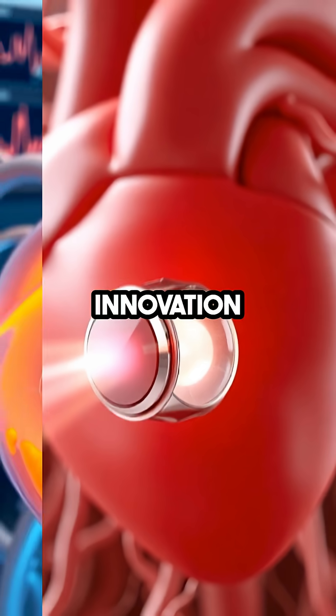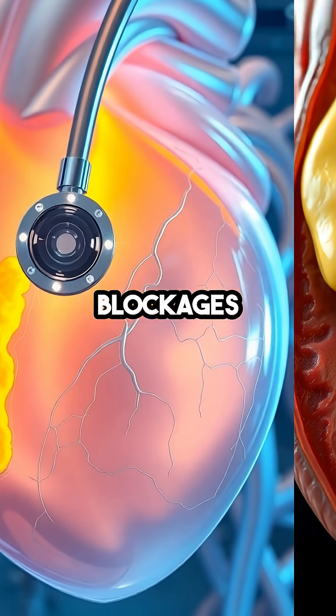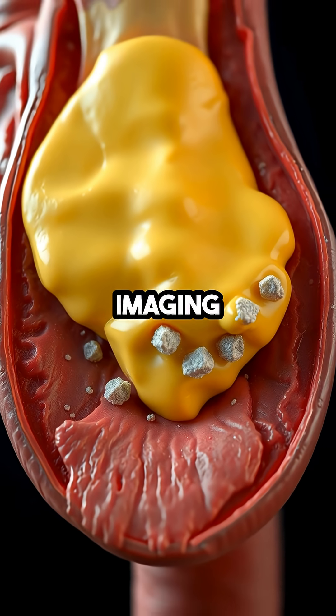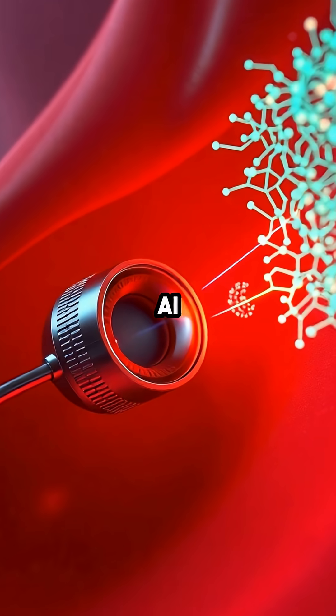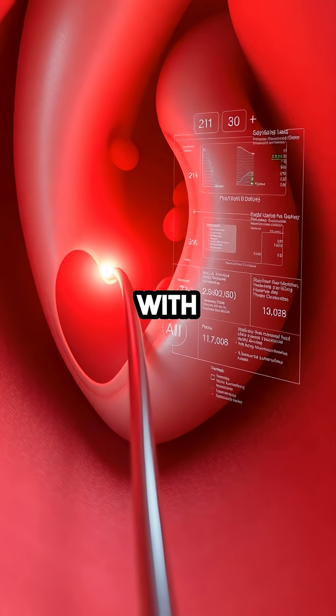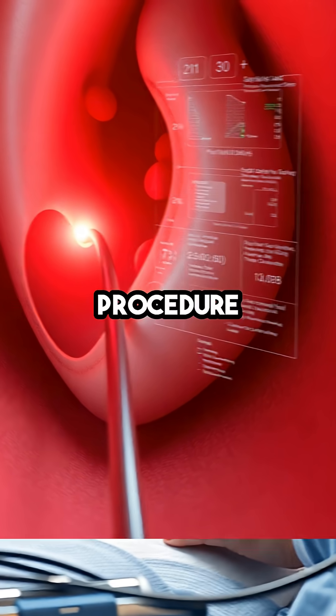What sets this innovation apart is its ability to spot dangerous blockages and plaque buildup that often go undetected by standard imaging methods. The advanced AI analyzes images in real time, flagging problem areas with remarkable precision while the procedure is underway.